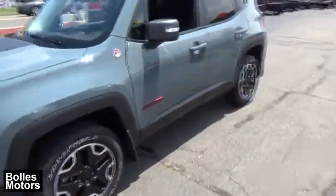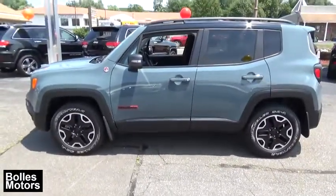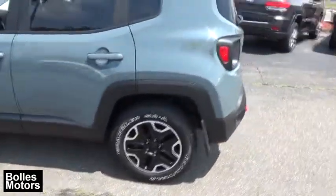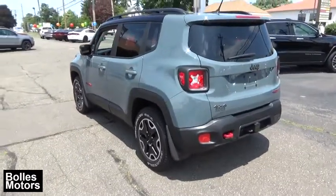This vehicle has less than 15,000 miles. Here are some of this vehicle's great options: cruise control, remote power door locks, compass, power windows, fog lamps, trip computer, center console, daytime running lights, tachometer.